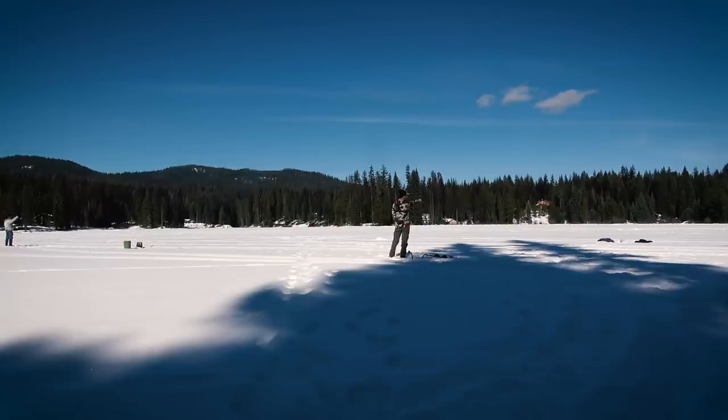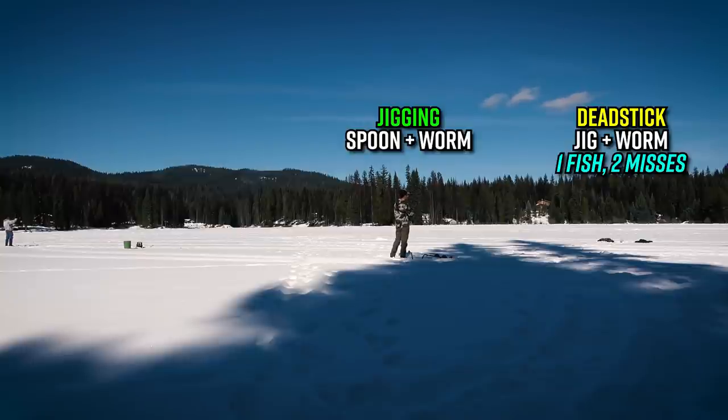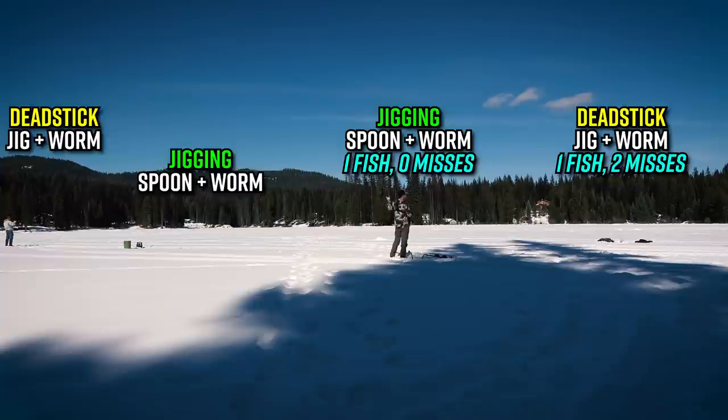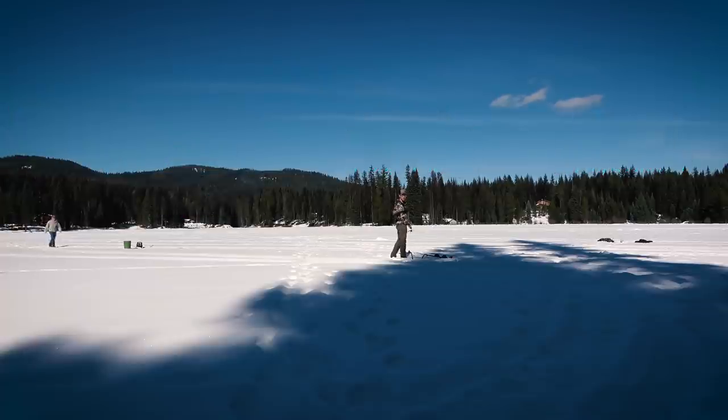My dead stick rod right there has a little jig on it — same hole has had three hits, landed one, missed two. My jigging rod has a spoon and a piece of night crawler, and I'm one for one on that rod. Andrew has one on the flag and one on a jigging rod, while the flag has had no hits. It seems the fish aren't stationary — they're swimming all over and just swiping at bait as they pass through.